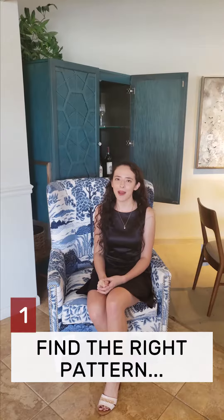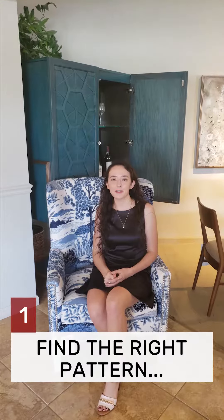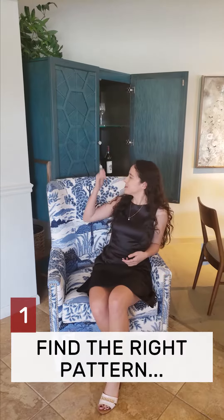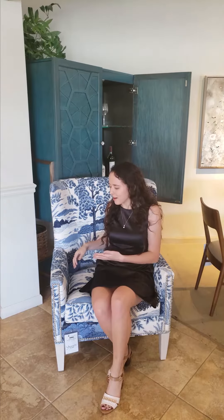Tip number one: find the right pattern. Sometimes patterns can actually unify a room by bringing out other colors of furniture, such as this teal cabinet behind me. This chair is blue and white and it nicely compliments the teal behind me.